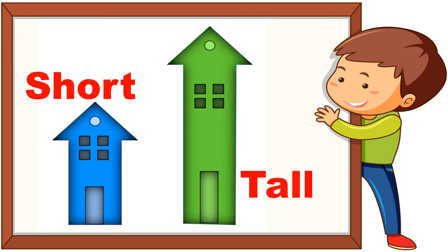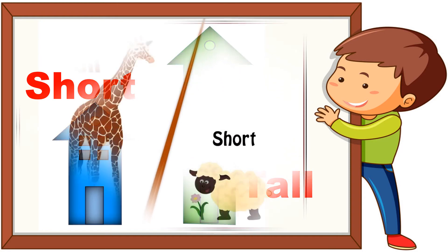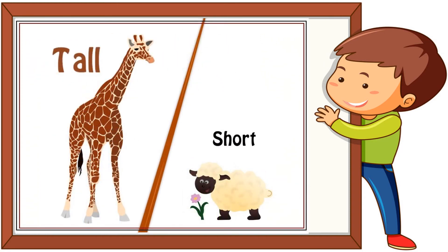Let's have a look at the two houses. There is a blue house and a green house. The blue house is short and the green house is tall.